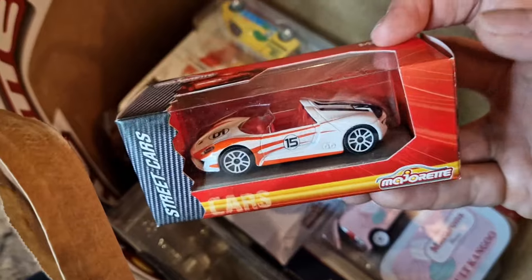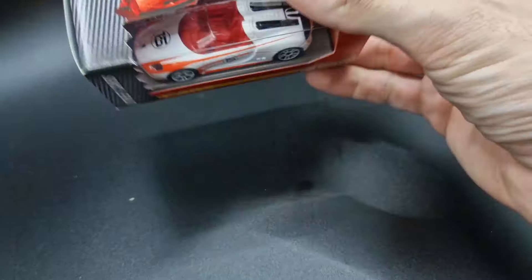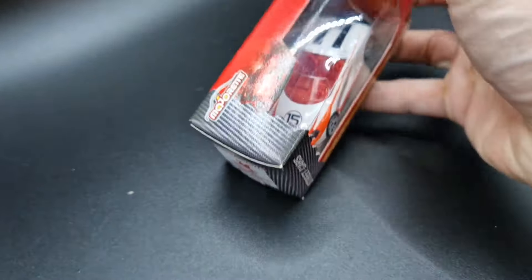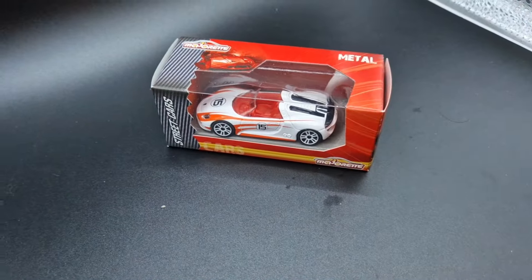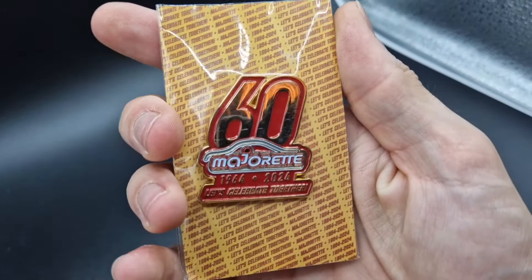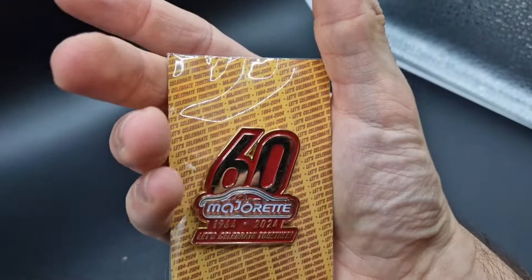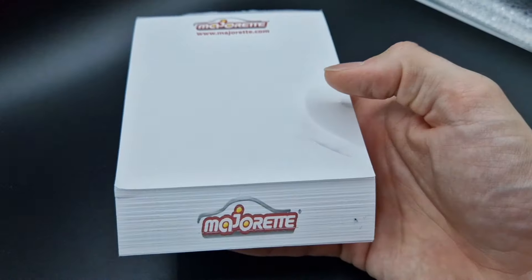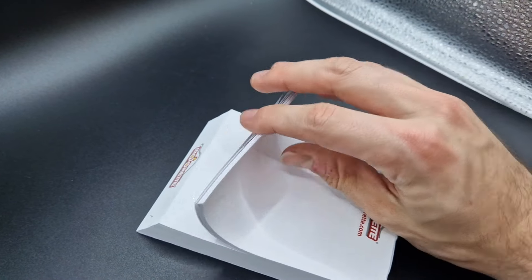The next interesting item is a Porsche 918 Spider from the Nuremberg Toy Fair. Back in 2015, this was their typical packaging style. Up next is a 60th anniversary pin — pins in general seem to be getting more and more popular, especially car pins from various manufacturers. Also in the bag: a notebook, because we usually take notes the old-fashioned way by pen and paper, so this will definitely be a great support for us in the future.